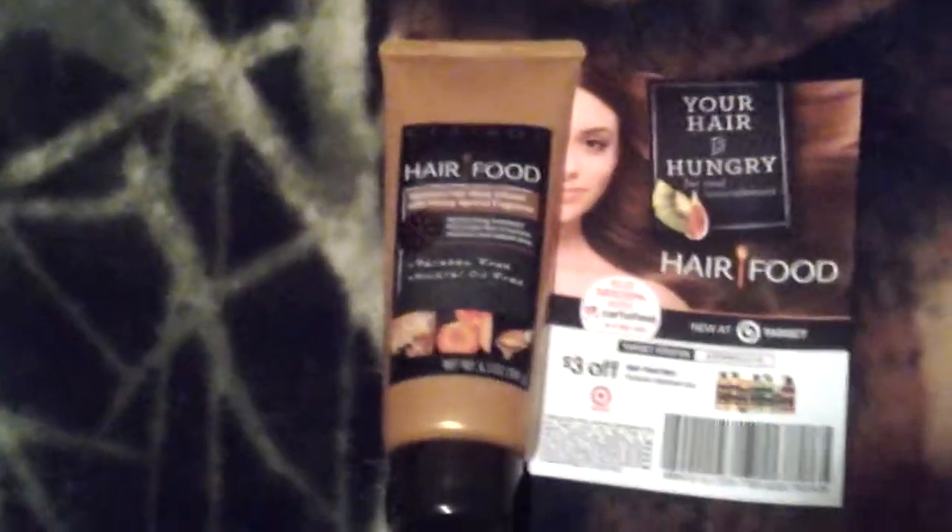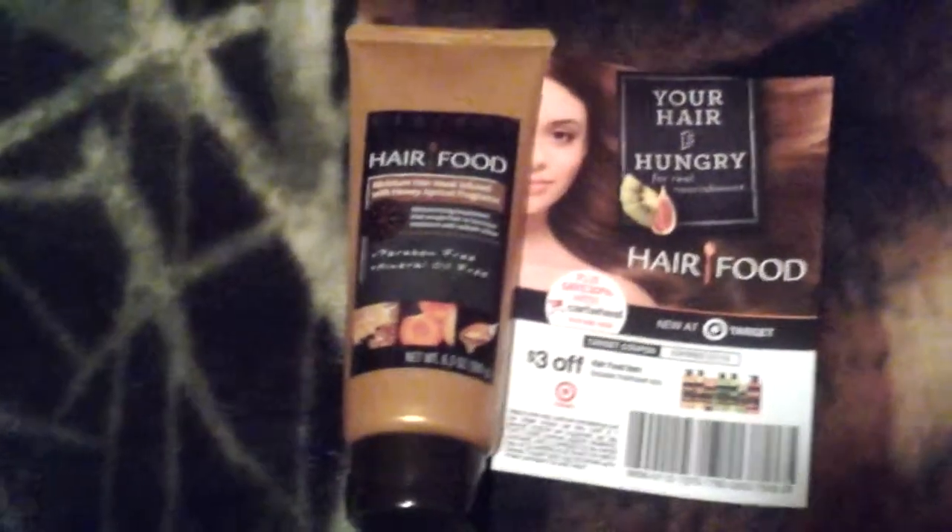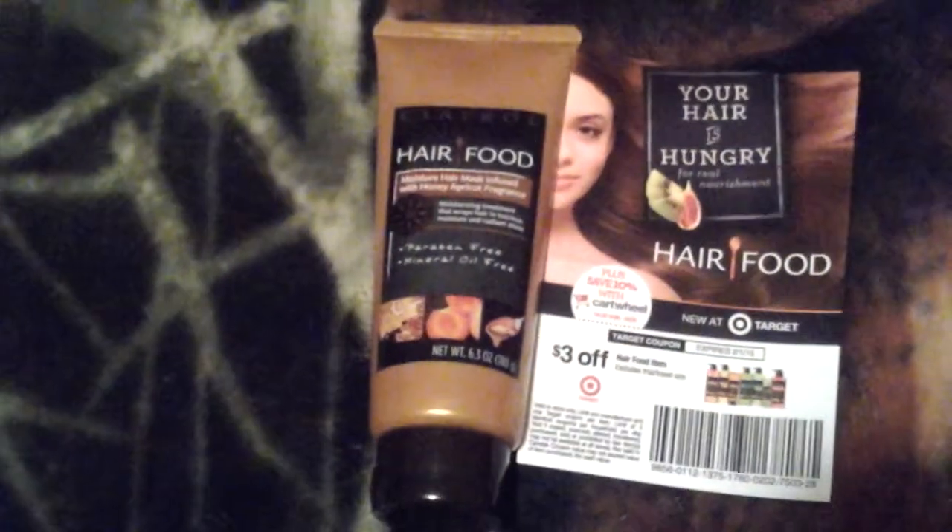Then we are going to go here to the Hair Food Mask. Retail price is $14.99. They carry this product at Target, and as you can see, you get a $3 off coupon.